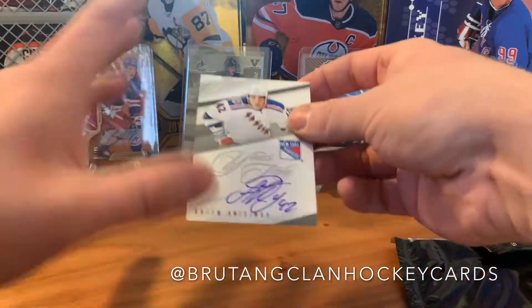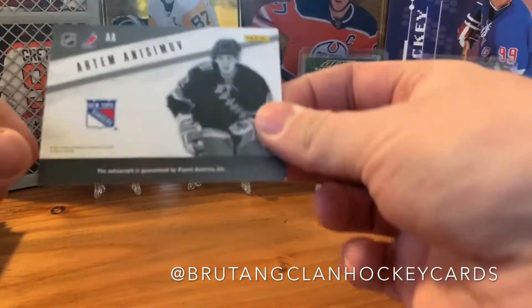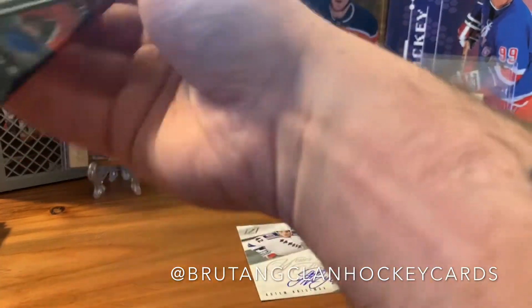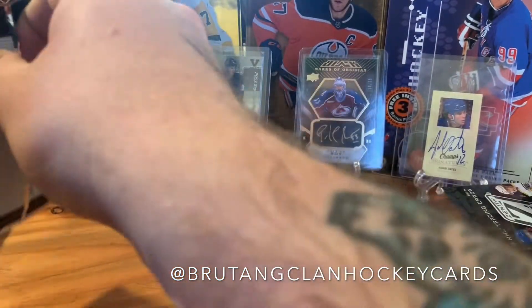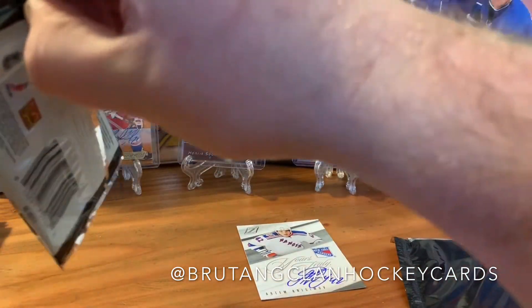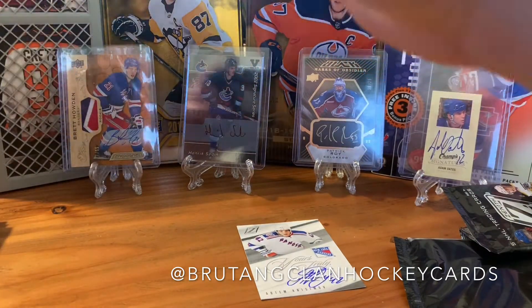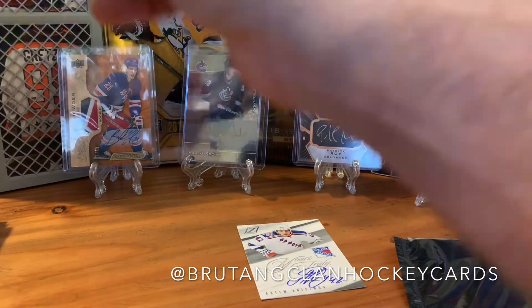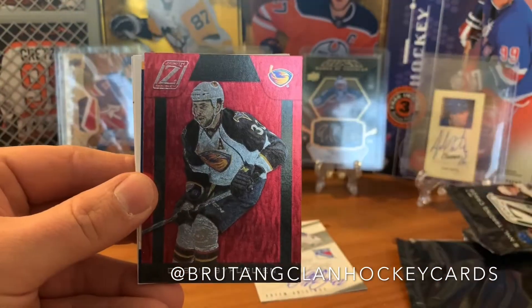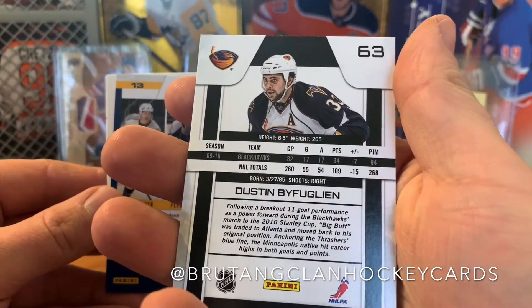The Artem Anisimov card is beautiful — yours truly. He's playing up in Ottawa right now. Not numbered but a cool hit regardless. He's been moved around a lot — not a problematic player, pretty solid regardless of where he's been. He was in New York, Columbus, Chicago, and now Ottawa.